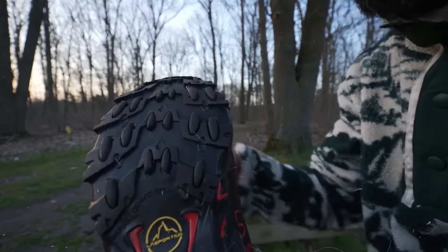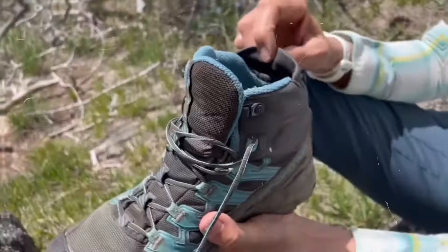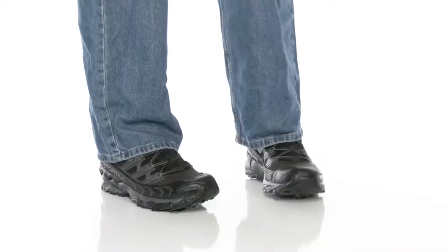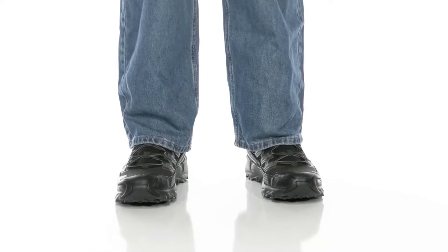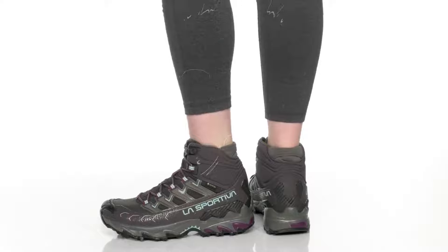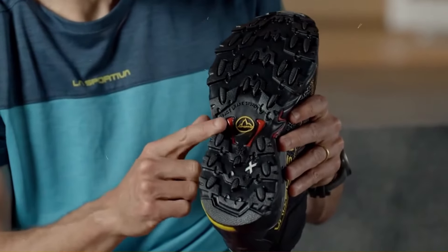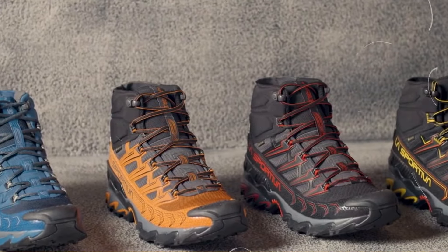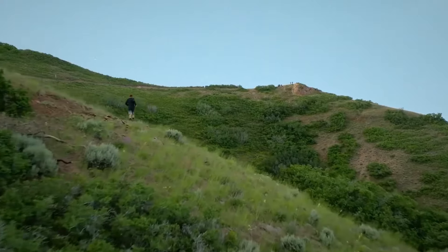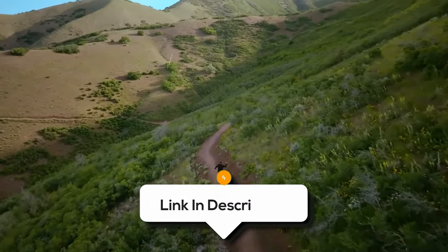The soles have super grippy lugs that help you stay steady, even on slippery or uneven surfaces. Whether you're climbing up a trail or coming back down, you'll feel secure. The mid design also gives your ankles extra support. Overall, the La Sportiva Ultra Raptor 2 Mid GTX is an excellent choice for hikers who prioritize a lightweight, agile shoe with reliable waterproof protection. Designed for technical trails, it offers excellent traction and stability, ideal for fast-paced hikes. However, its narrow fit and limited durability on rough terrains might be considerations for those with specific foot shapes or hiking needs.